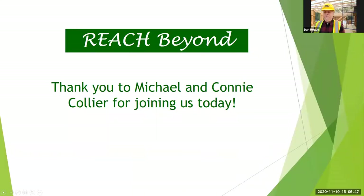At this time, I want to welcome two amazing people in this month of giving thanks. I am so thankful for both of them — Connie and Mike Collier, our co-chairs for the Capital Campaign. Mike and Connie, can you join me now?